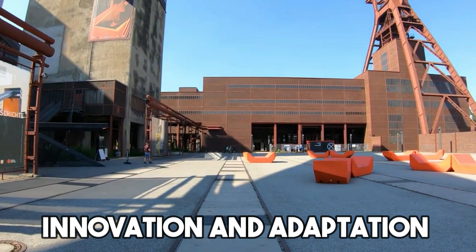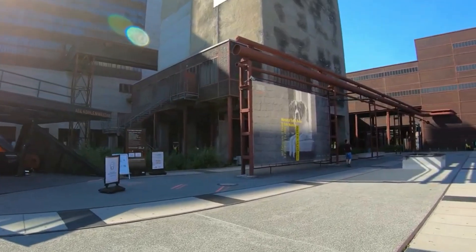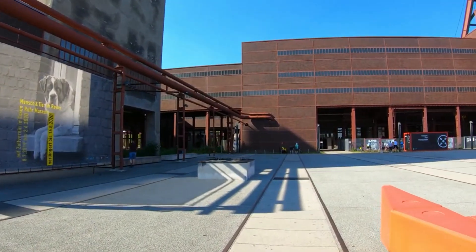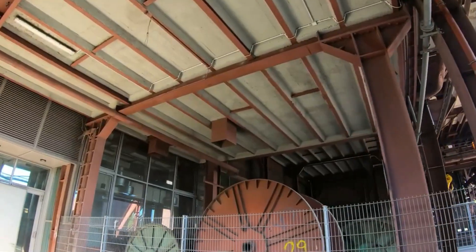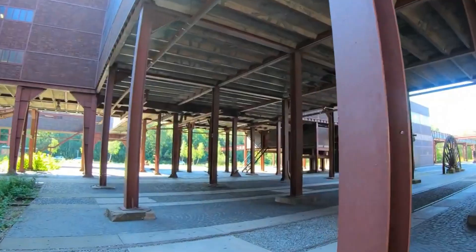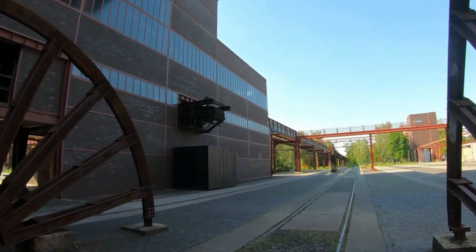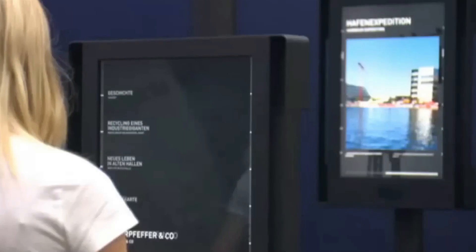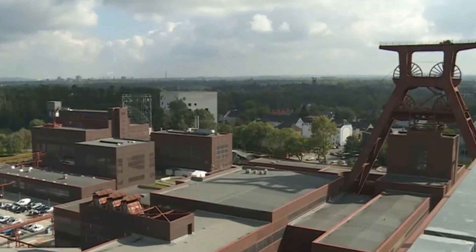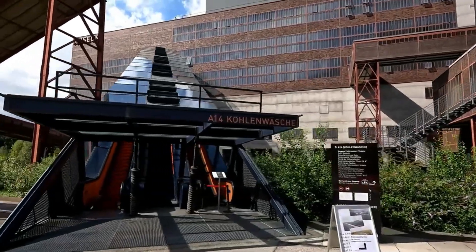Innovation and adaptation are key elements in Zeche Zollverein's remarkable legacy. Beyond its industrial origins, the site showcases a dynamic capacity for transformation and reinvention. The repurposing of this historical complex into a cultural and educational center exemplifies a visionary approach to heritage preservation. The adaptive reuse of Zeche Zollverein demonstrates how industrial spaces can evolve to meet the changing needs of society. By repurposing the coal washing plant and other structures, the site has been revitalized, breathing new life into a once thriving industrial hub. This process not only preserves the memory of Zeche Zollverein, but also contributes to the revitalization of the surrounding community, fostering a sense of continuity and progress.